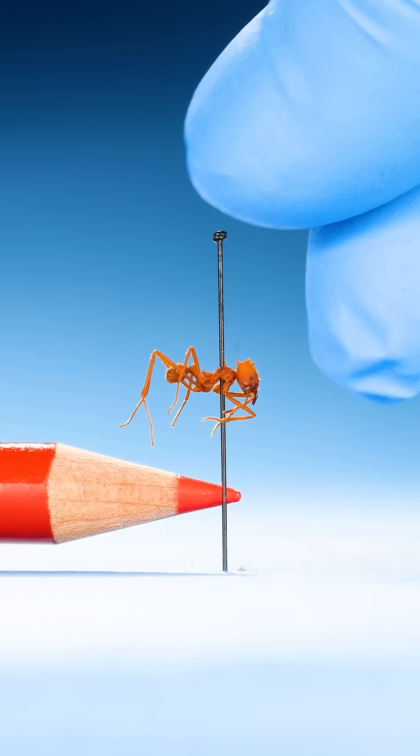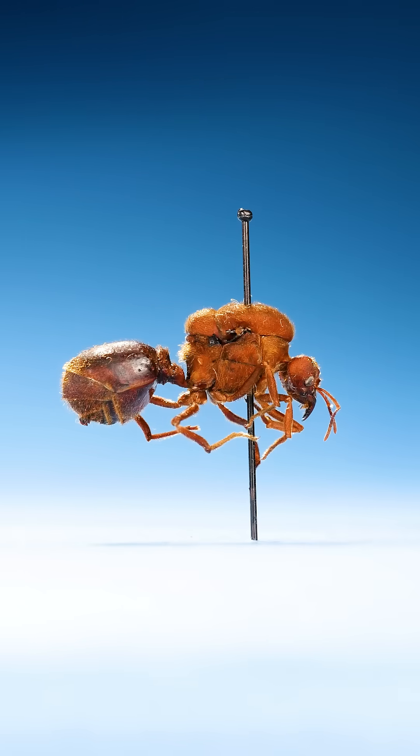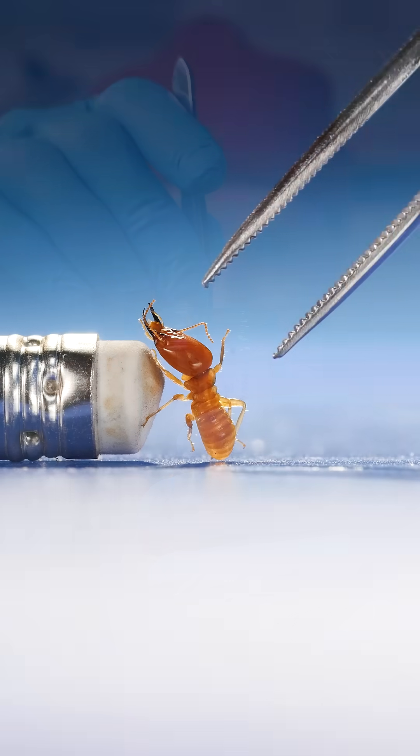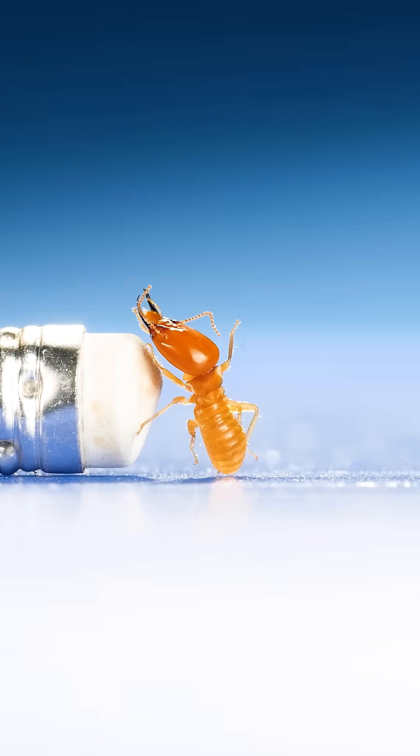Maybe it's an ant. Ant queens are larger, but not the largest. Instead, take a look at this. Do you recognize this worker insect? It might be living inside your walls.